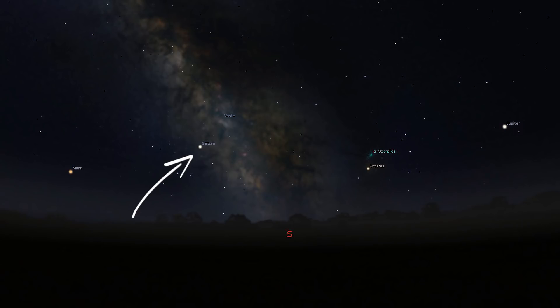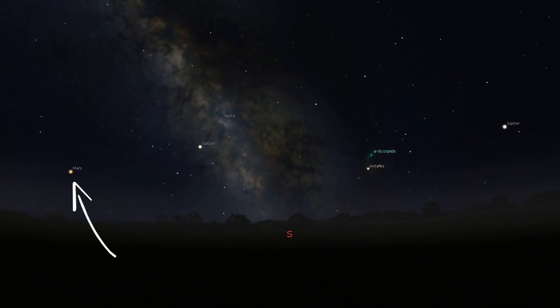Just in front of the Milky Way core we've got Saturn, which is just in front of the constellation Sagittarius and is in a very slow retrograde motion at the moment. Further to the left is Mars, which starts the month at magnitude minus 0.4 but gets brighter by the end of the month, reaching magnitude minus 1.2. Lastly, Venus can be found in the west-northwest just after sunset for a couple of hours, shining at a very bright magnitude of minus 3.9.